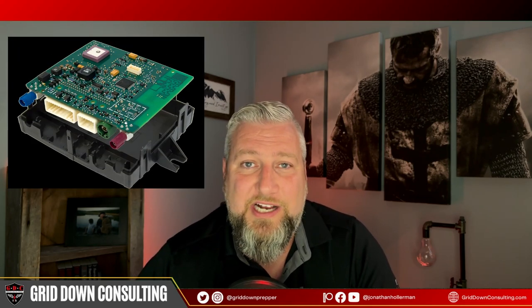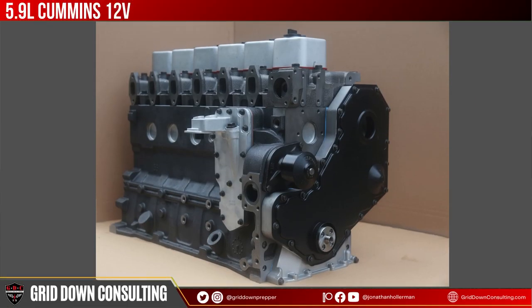On the EMP side, what we're typically looking for is a purely mechanical drivetrain. You can have plenty of electronics — the latest stereo, LCD screen, Bluetooth, whatever you want — but the key question is: if all that stuff gets fried, will the vehicle start and run? My number one recommendation is going to be a first or second-gen P-Pump Cummins, which I believe is the gold standard for reliability and functionality.